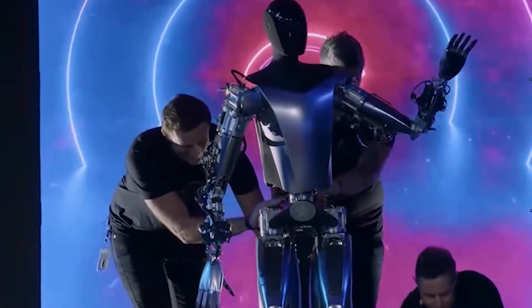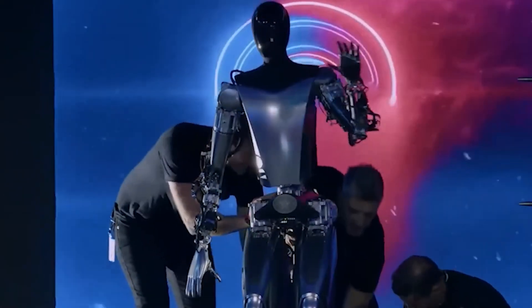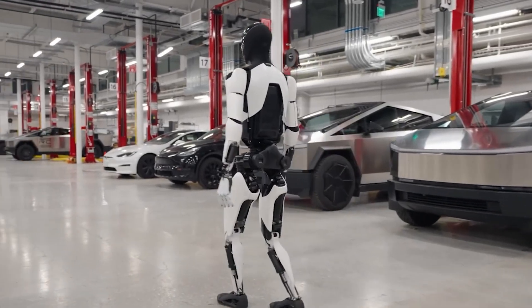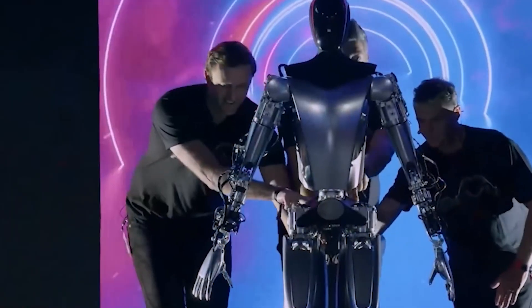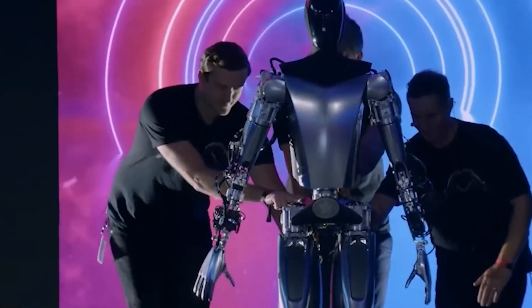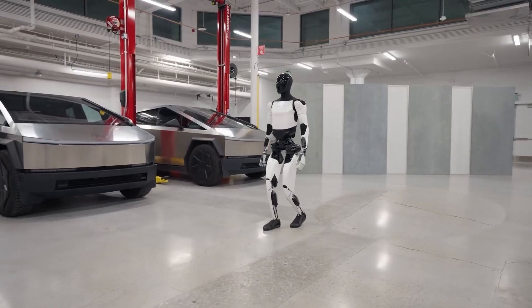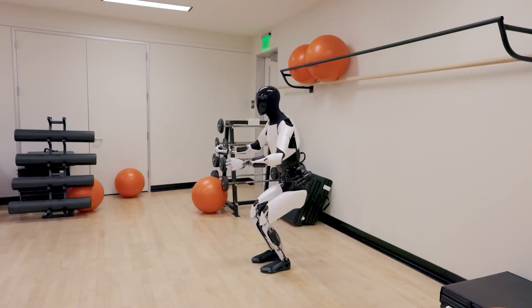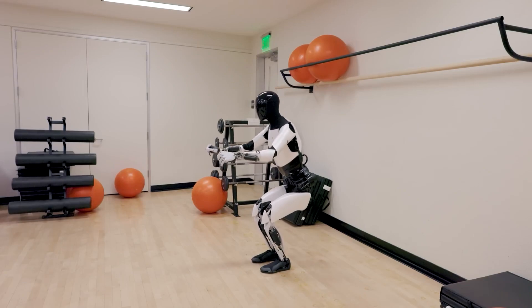While the first glimpse of Tesla Optimus Gen 2 seemed like a half-baked idea at AI Day, the latest prototype showcases substantial progress. In the previous year, Tesla's staff had to manually position the prototypes during a demonstration. The newer version, however, exhibits significant advancements, confidently navigating a Tesla facility with parked Cybertrucks and even performing squats in a gym.